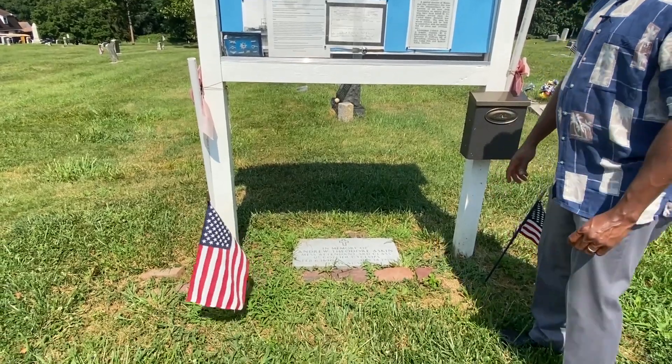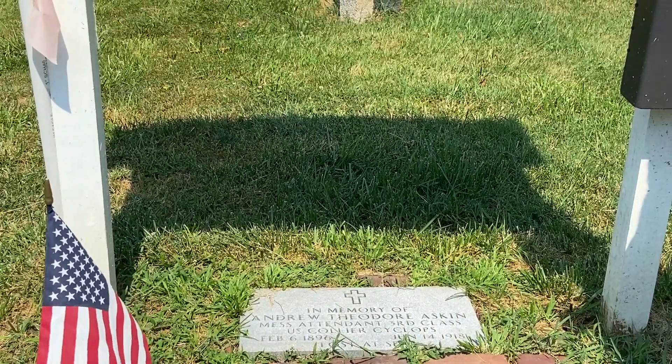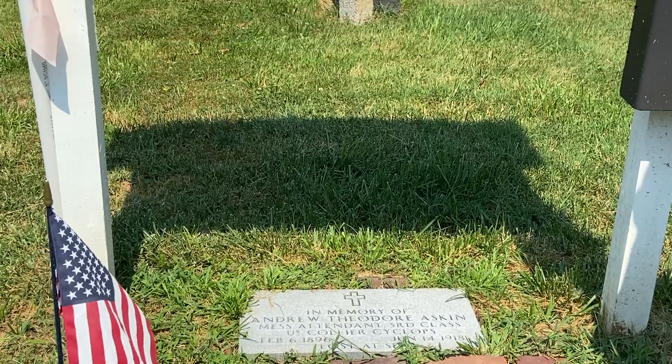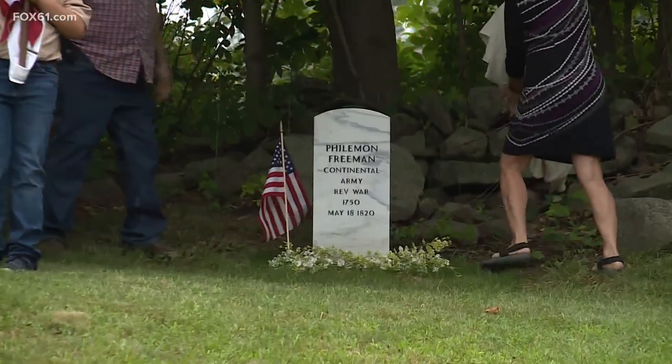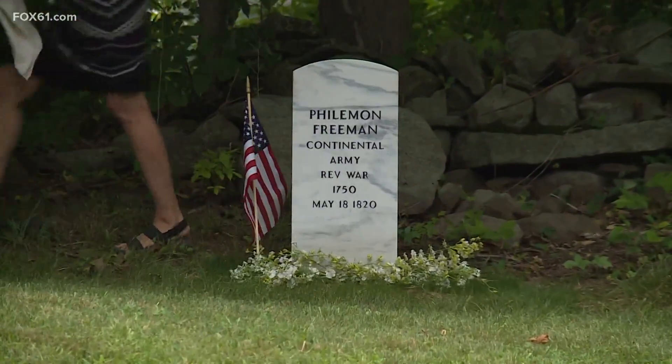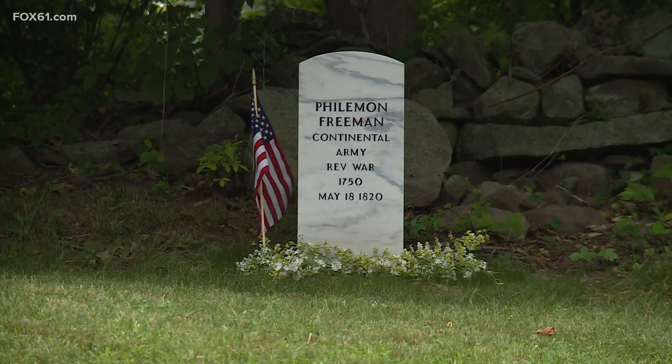We try to have things here so that people will understand the history of the enslaved and the history of those who were the freedom seekers, and also understand why we have a United States Colored Troops, why we have Buffalo Soldiers, why we have these men that were in World War I and II in segregated units.